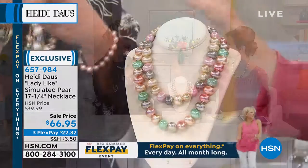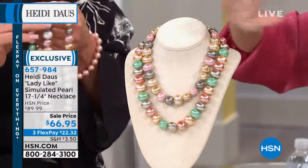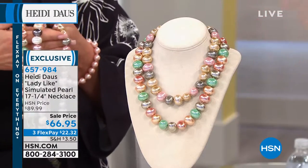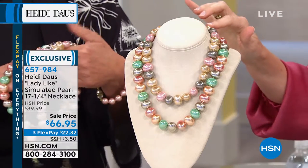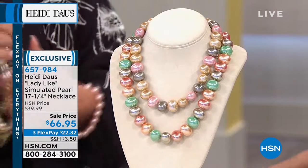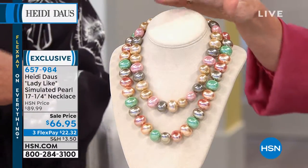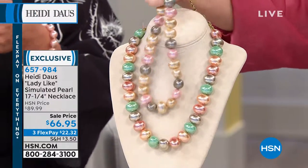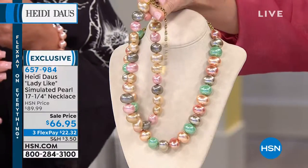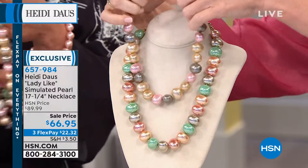This is the one that I grab to pop on real fast. Oh, I love these. This is ladylike, but of course — look at those beautiful simulated pearls. The colors that you do with everything are just so stunning and unexpected. Which is why you can always identify a Heidi piece, because it comes from her incredible brain. This is your ladylike simulated pearl necklace. It is 17 and a quarter inches long with a three and three quarter inch extender, and we have three beautiful colorful options for you.